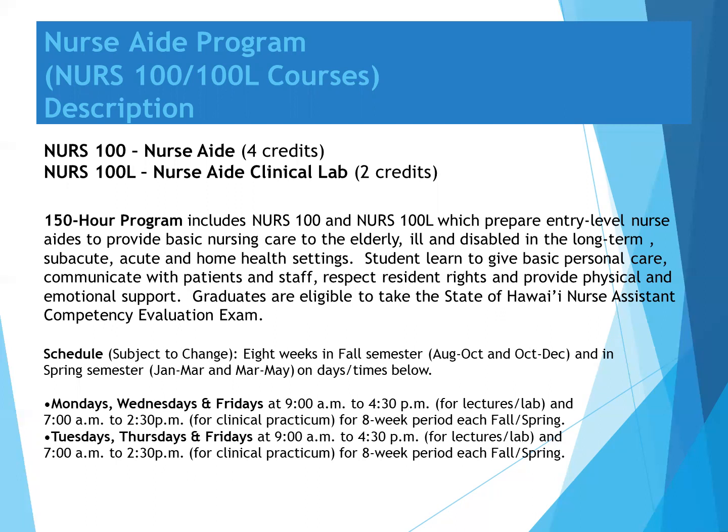Students learn to give basic personal care, communicate with patients and staff, respect residents' rights, and provide physical and emotional support. Graduates are eligible to take the State of Hawaii Nurse Assistant Competency Evaluation Exam.